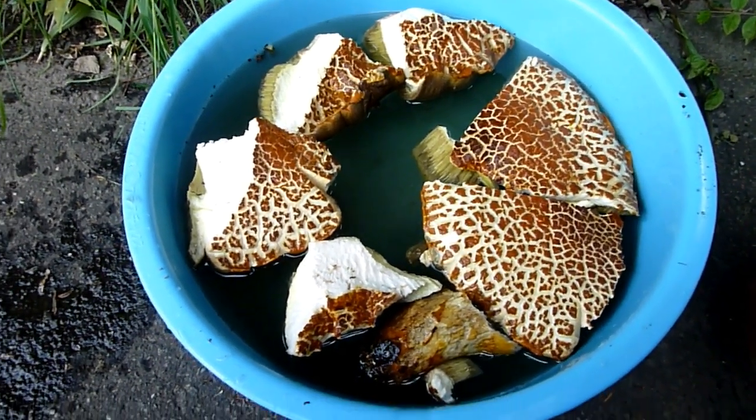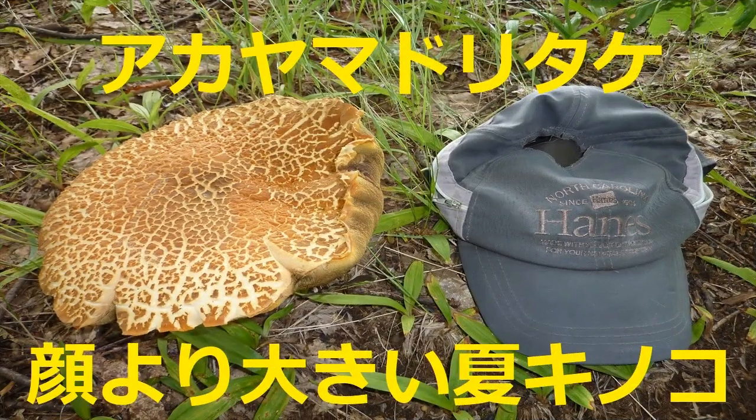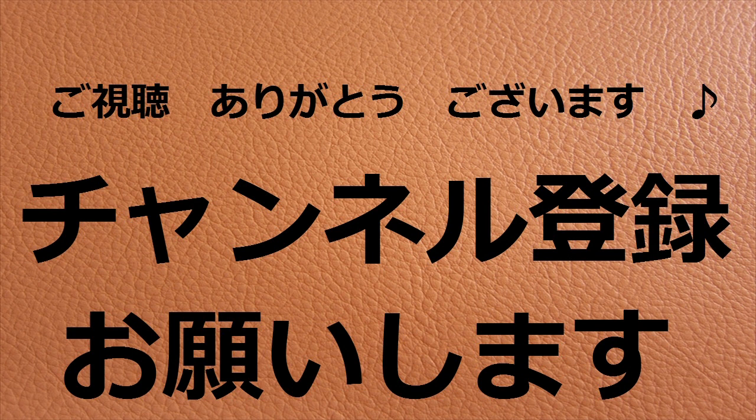刺さらないでしょ。どうだ。これでも浮いちゃうんだな。剣山でもだめか。どうしたらいいかな。よし、沈まないんでちっちゃくして後ろ向きにしました。これでまぁ一晩つけるか。